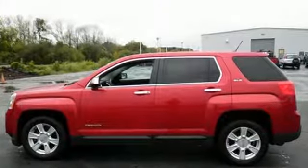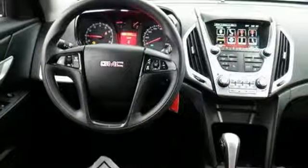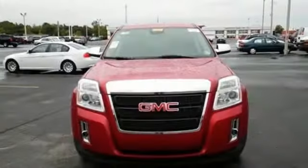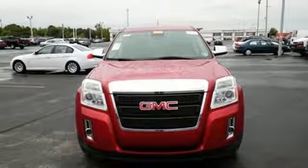Inline 4-cylinder engine, manual telescoping steering column, external memory control, auto-dimming rear-view mirror, manual tilting steering column.